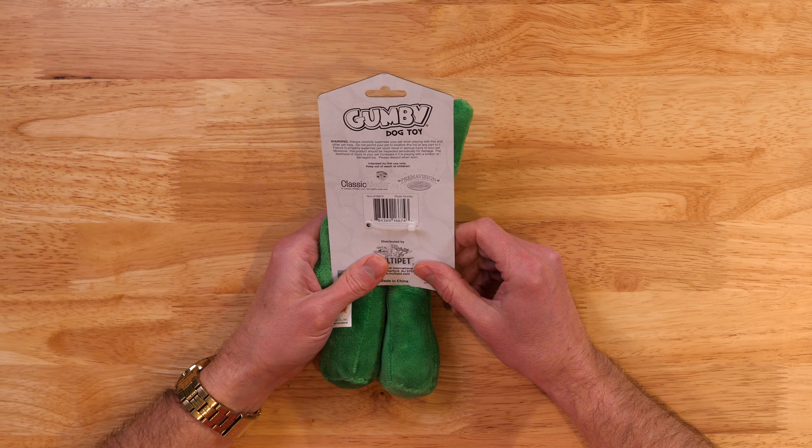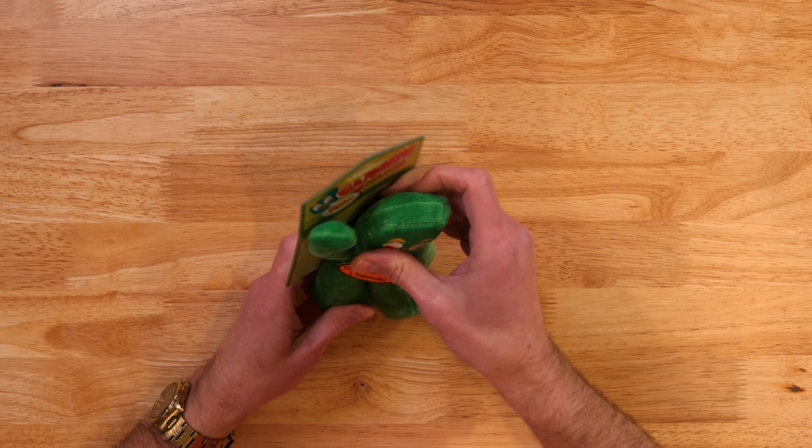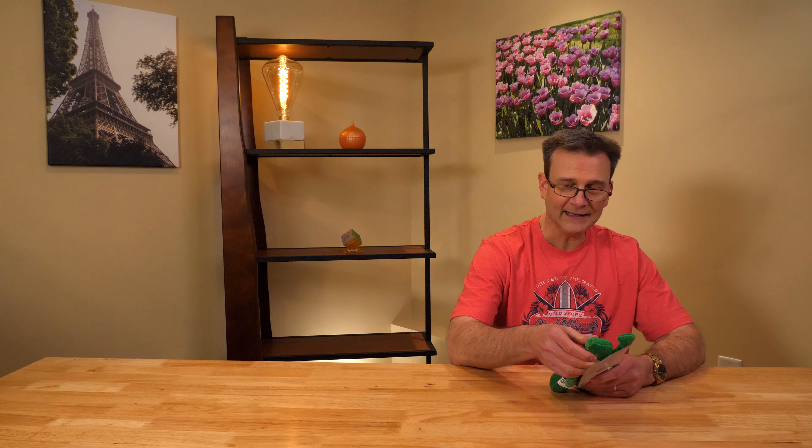Alright, let's get this open. There's Gumby. It says 'Gumby, I'm fun.' Well of course you're fun. And it's a squeeze toy. Warning: always carefully supervise your pet when playing with this and other pet toys. Well of course — now I don't have any pets. I bought this because this is Gumby. Squeak me! Let's see where we squeak him. Is that loud enough for your pets? That would probably drive a dog to drink — or at least he'd be excited about it. That sounds like a lot of fun.